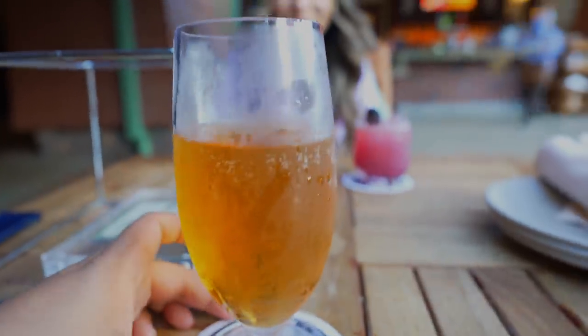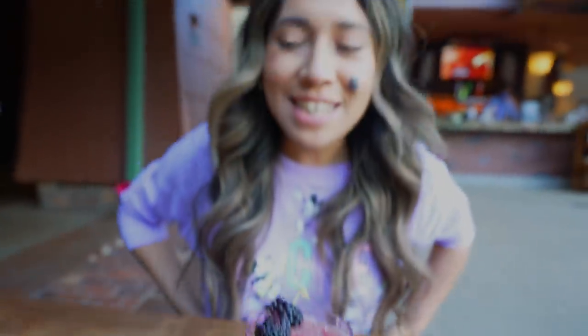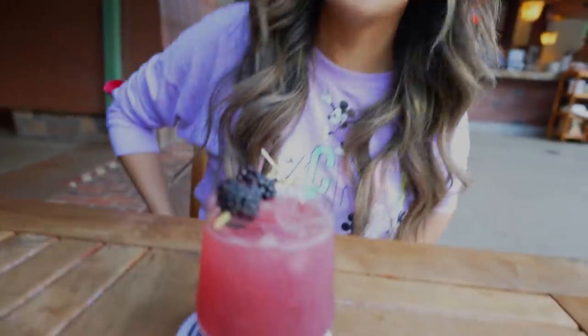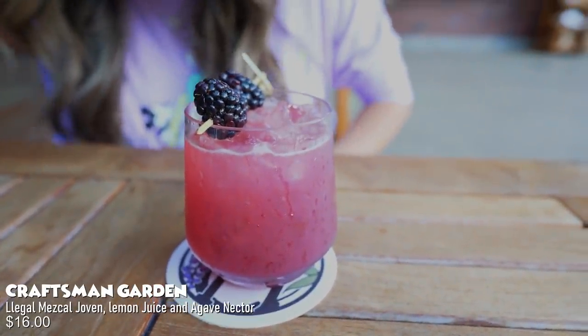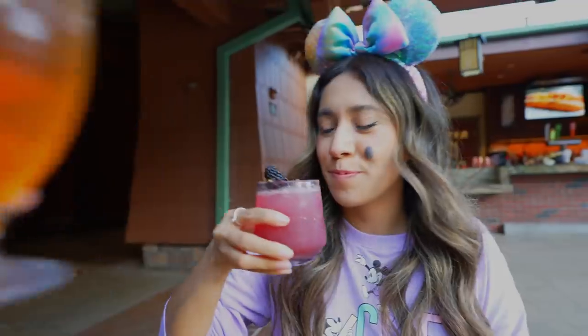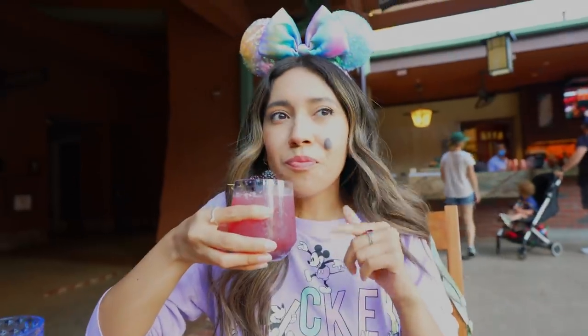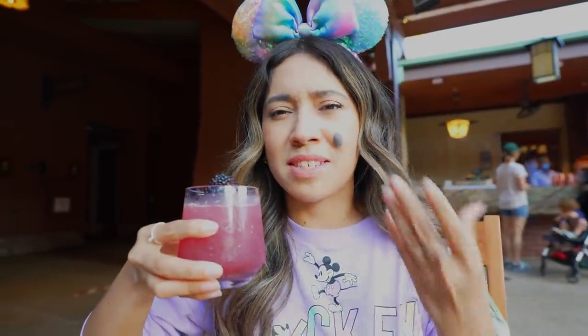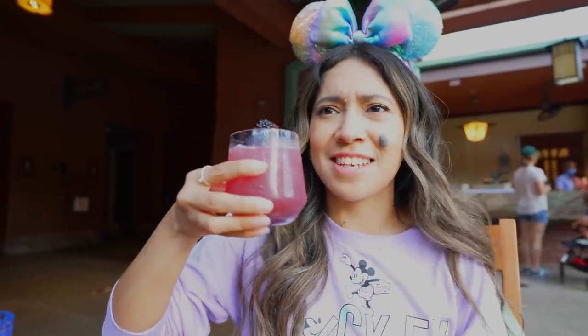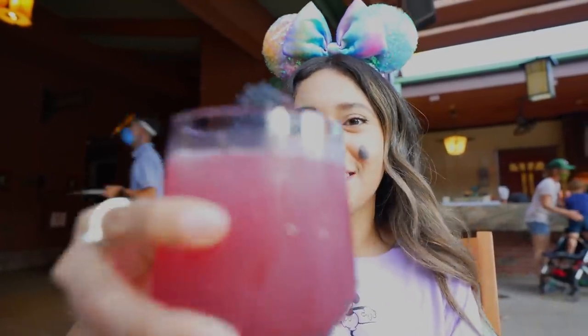After being in that breeze, a pizza sounds really good right now. And some drinks, of course! I got a nice Modelo in a chilled glass. I got myself the Craftsman Garden — it has mezcal, lemon juice, and agave nectar. Cheers! That's fresh — you can definitely taste the smoked mezcal tequila and the agave. Very pretty drink!